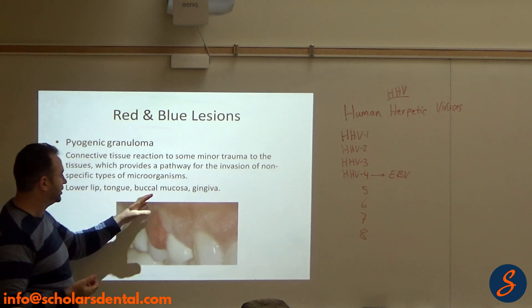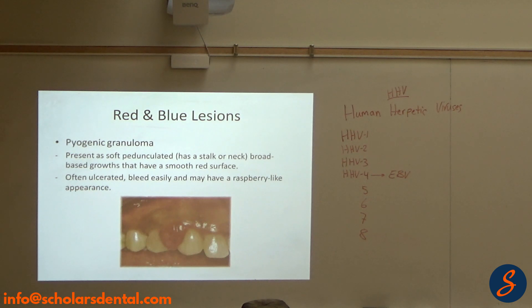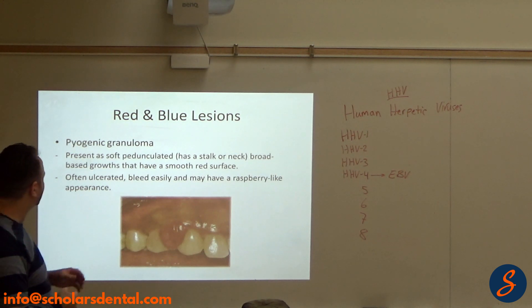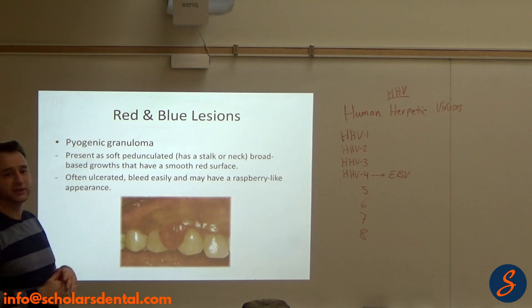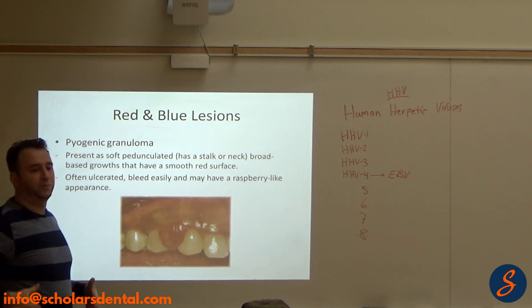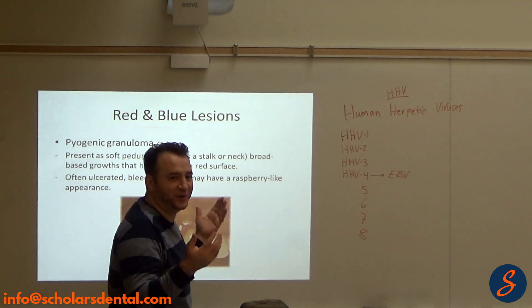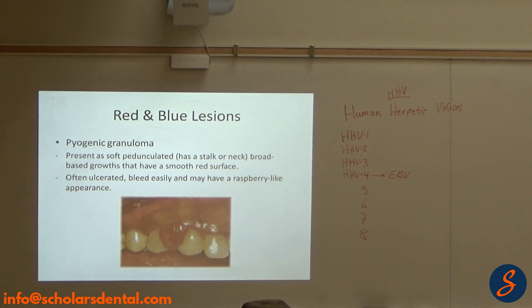It happens on the lower tongue but mostly on the gingiva, and it's a connective tissue reaction. Now the term 'pyogenic' is not the best term — pyogenic means pus — but it's the wrong term. However, we're used to the name now, so we'll stick with it.